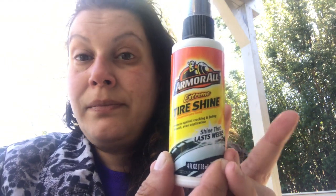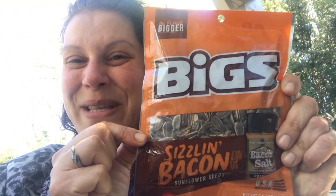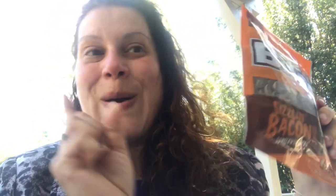Then I picked up one of these for myself — Armor All Extreme Tire Shine. I used to use this way back in the day until I went way more expensive, but I just figured I would get this because I like shiny tires. That never went out of style for me. And here are the other sunflower seeds I bought — these are the Biggs Sizzlin' Bacon, which is my favorite. I always break them up with the regular ones in case you need a change.